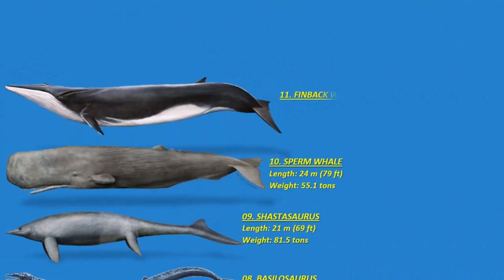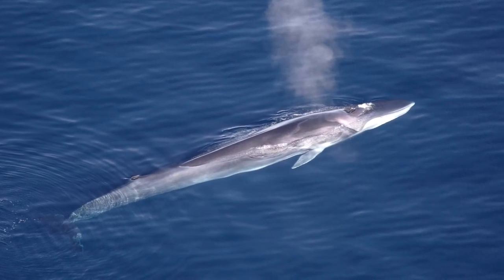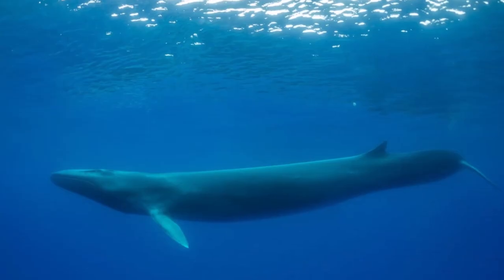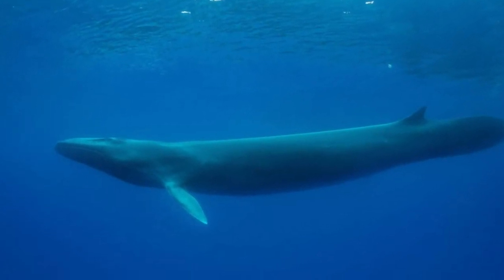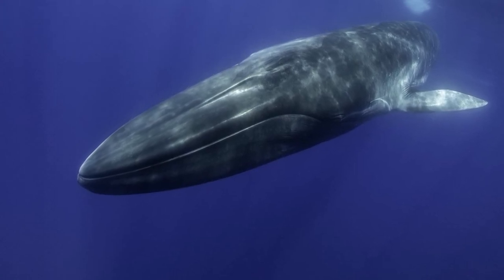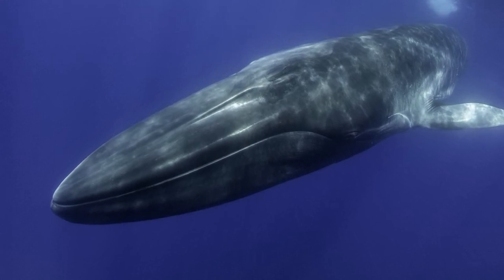Number eleven: the fin whale, also called the finback or common rorqual. This is a baleen whale and the second longest cetacean globally, trailing only after the blue whale. The largest individuals reached a length of about 27.3 meters or around 90 feet, with a confirmed maximum of around 26 meters or 85 feet, and are estimated to weigh around 114 tons. Colored brownish-gray with a paler underside, the fin whale has a long slender body and inhabits all major oceans from polar to tropical waters.